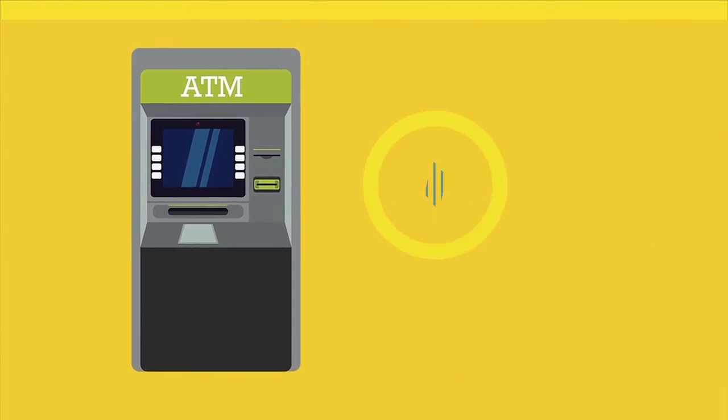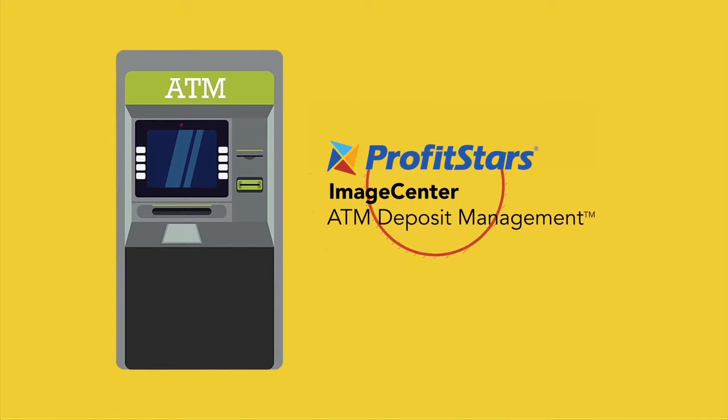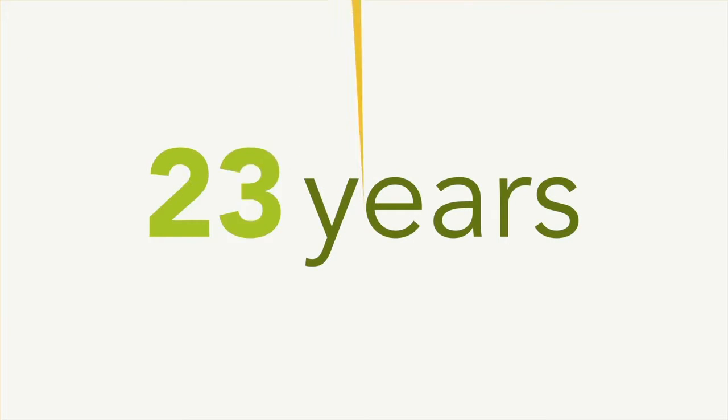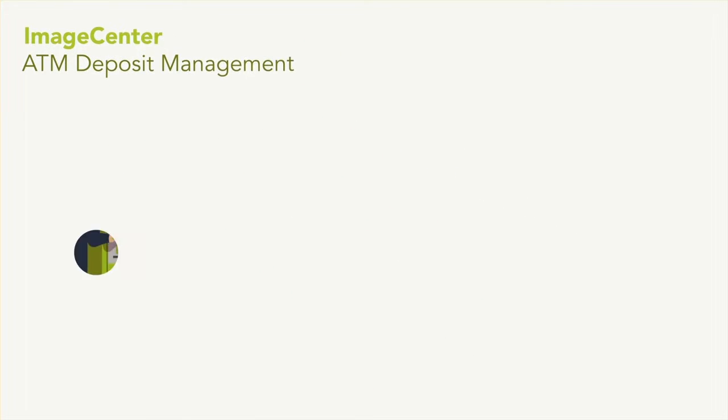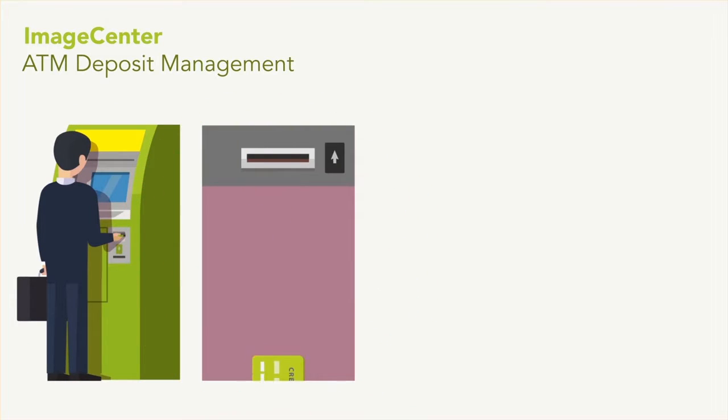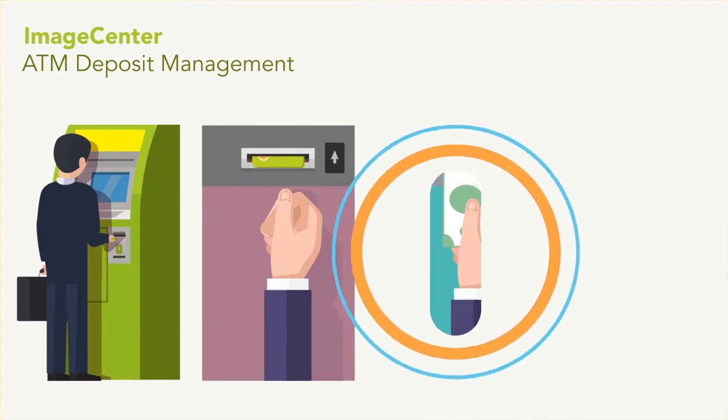Well, we have the answer. ImageCenter ATM deposit management from ProfitStars. Powered by 35 years in the marketplace, ImageCenter is a proven, comprehensive image-capture solution that captures, reconciles, and presents all of your transaction types quickly.